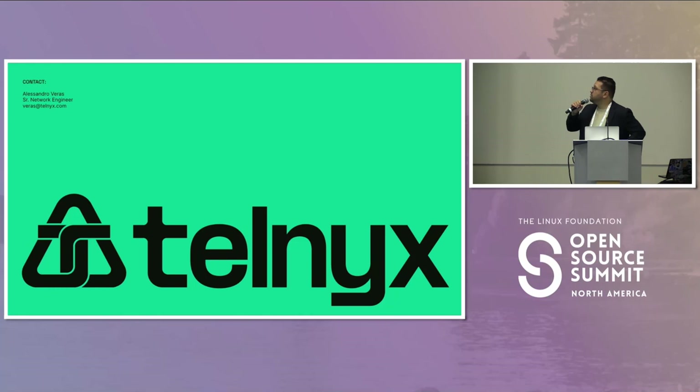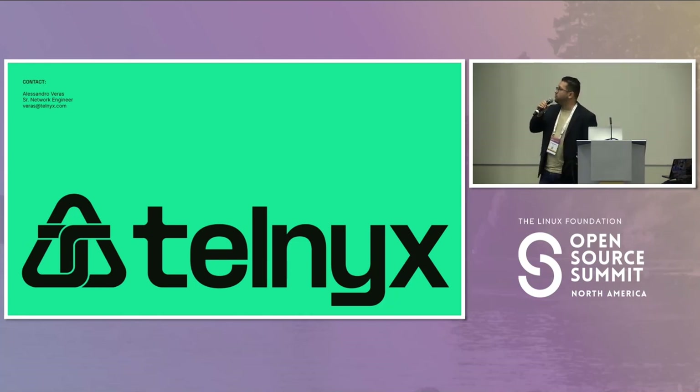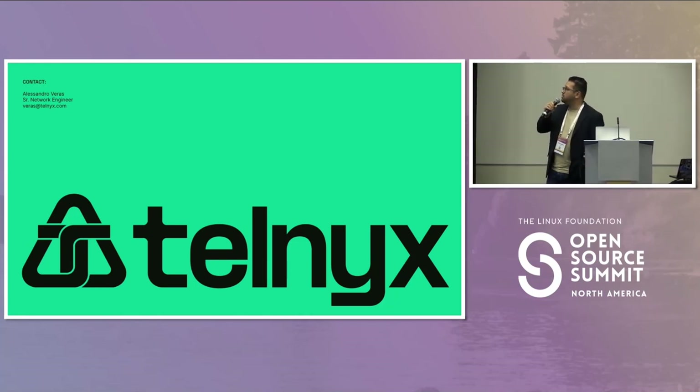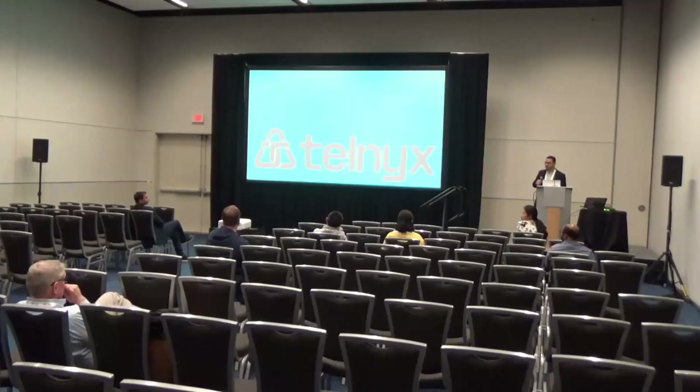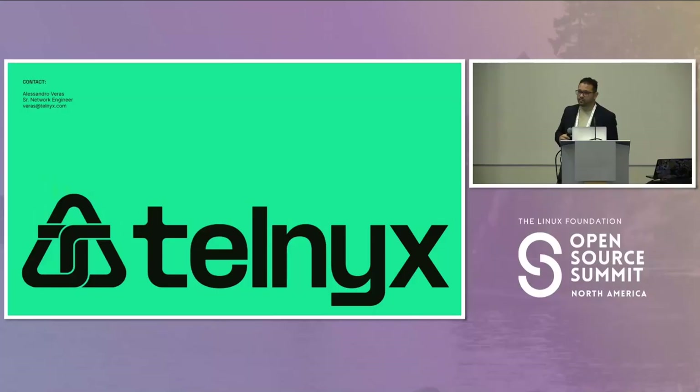That's all I have. If you want to contact me, that's my email. If you have any questions or anything I can share with the community about this experience, I will be happy to do it. Thank you very much.